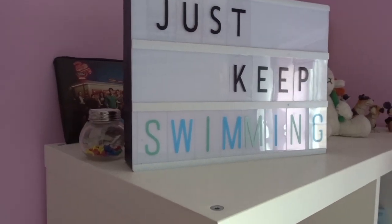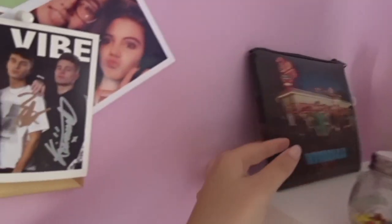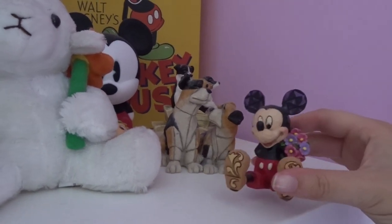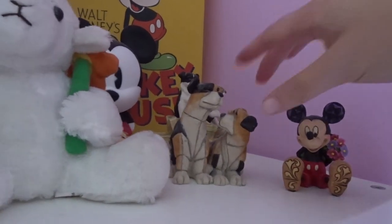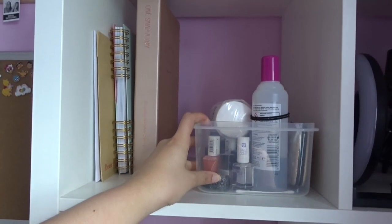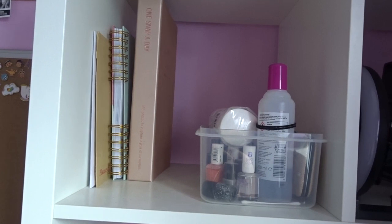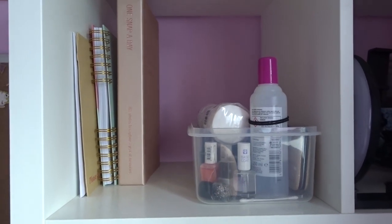Over here is my 'Just Keep Swimming' sign — it's a quote from Dory. Here's a little pot of pins with the backs of the pins on because why not. I got this from my mum this year — it's really cute, it's like a Mickey holding a bunch of flowers. These things here I got from my Granny Jean's house when she passed away. I have just a whole bunch of nail varnishes and nail care basically.